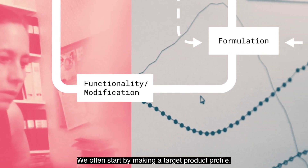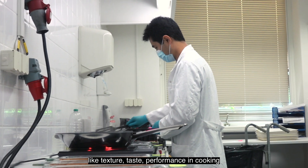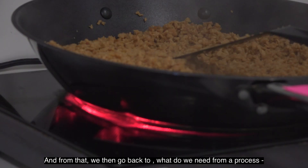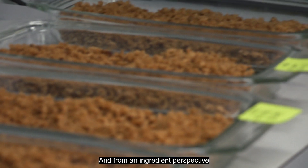We often start by making a target product profile, where we describe the most critical attributes of texture, taste, and performance in cooking. From that we then go back to what we need from a process and from the ingredient perspective.